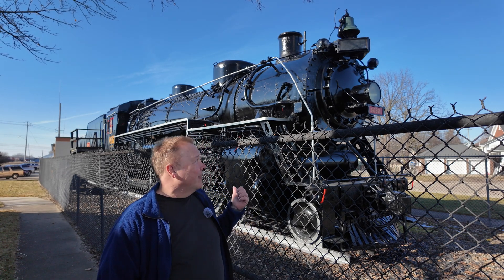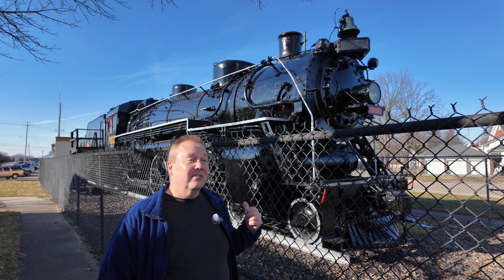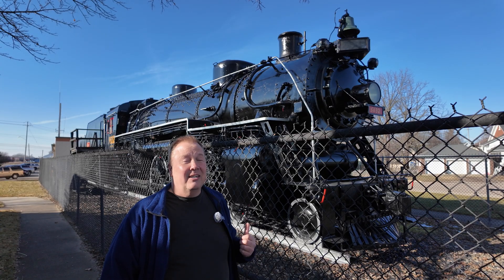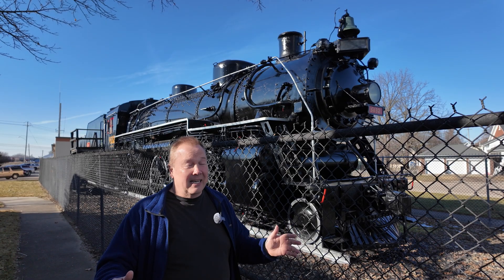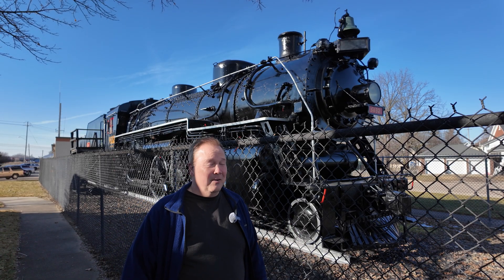Anyway, that's how you can tell, just by looking at the drivers on a steam locomotive, just how fast they can go. Take the diameter in inches — that's your speed in miles per hour. Couldn't be simpler.